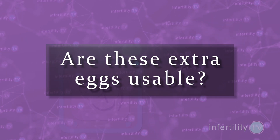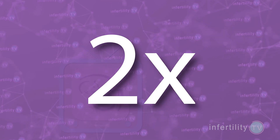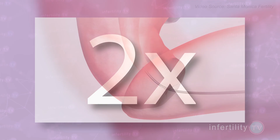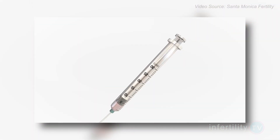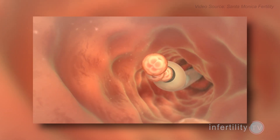Are these extra eggs usable? The data showed that the extra eggs produced by using growth hormone were mature eggs that could be used to try to fertilize. In fact, the study showed that growth hormone users would average about twice as many mature eggs. Third, growth hormone increased the number of embryos available for an embryo transfer, but again, it wasn't a lot — there was, on average, less than one extra embryo for transfer.